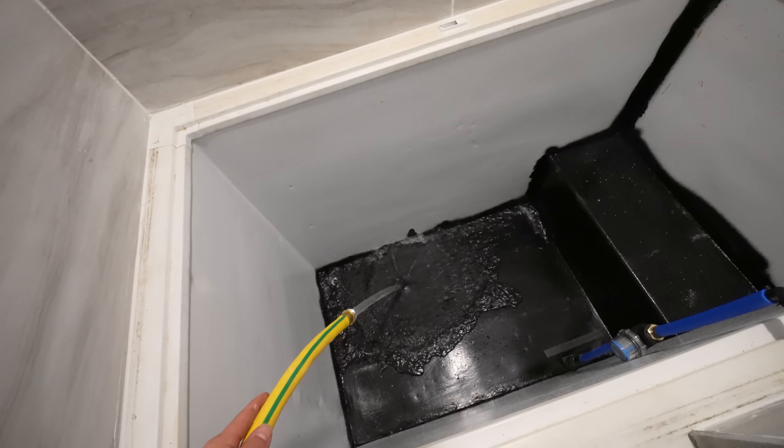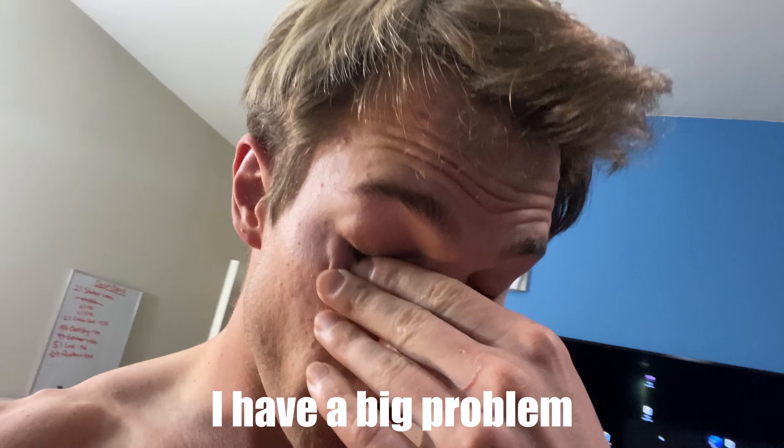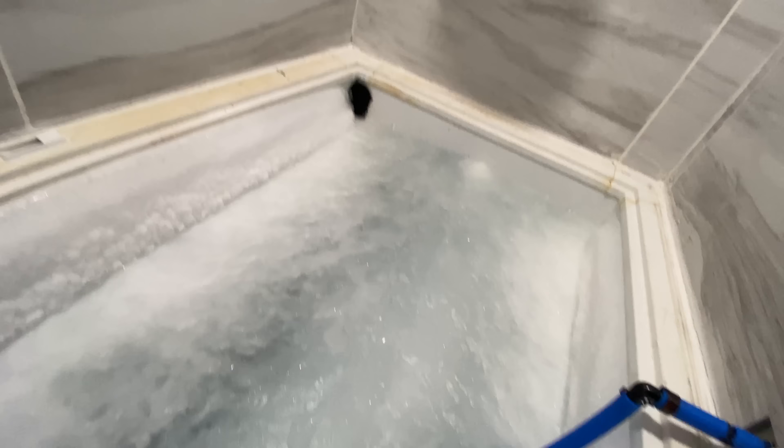This is going to be the coolest thing ever. The last thing we had to do was fill it up. I don't know why, but I'm pretty nervous about this. The next morning I woke up and realized I have a big problem: I left the ice bath plugged in too long and completely forgot about it. And now — completely frozen solid.